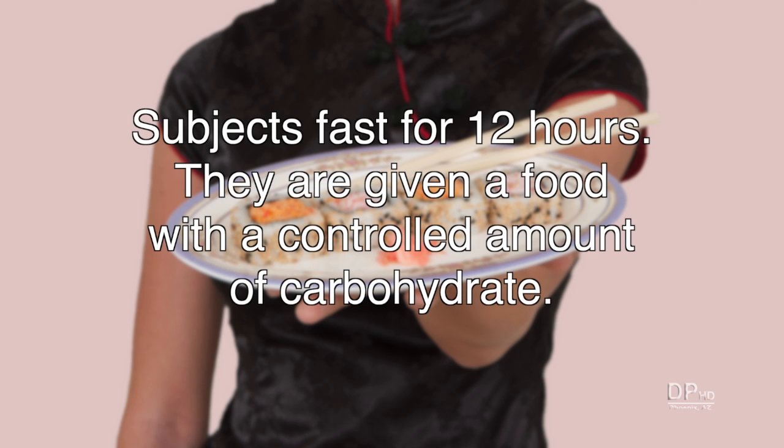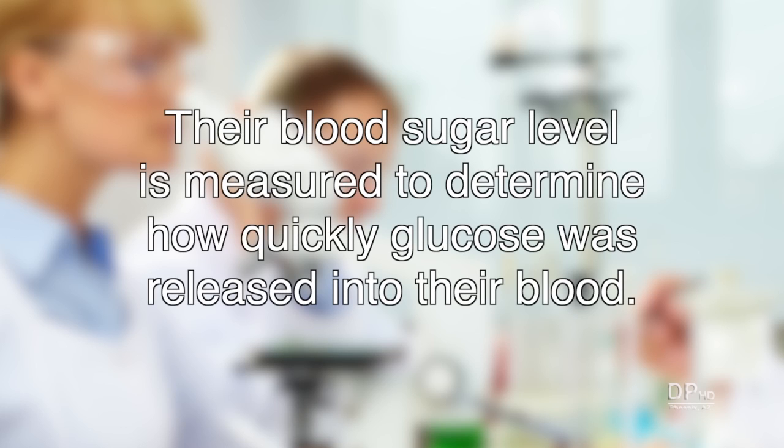Subjects fasted for 12 hours and were then given a food with a controlled amount of carbohydrate. Their blood sugar level was measured to determine how quickly the glucose in the food was released into their blood, compared to a controlled amount of glucose.